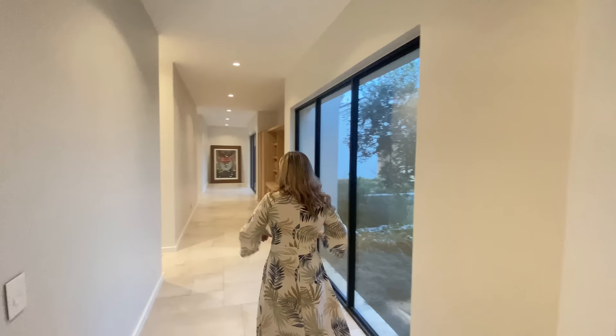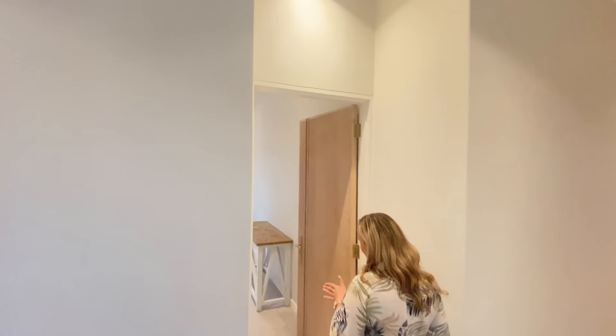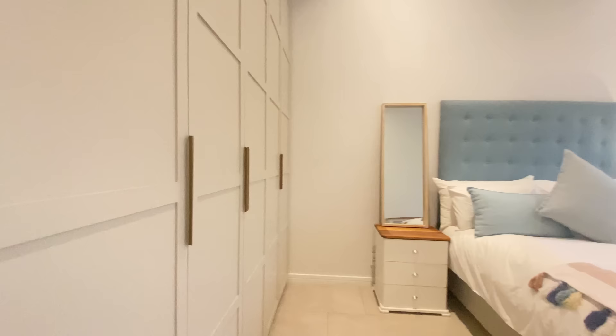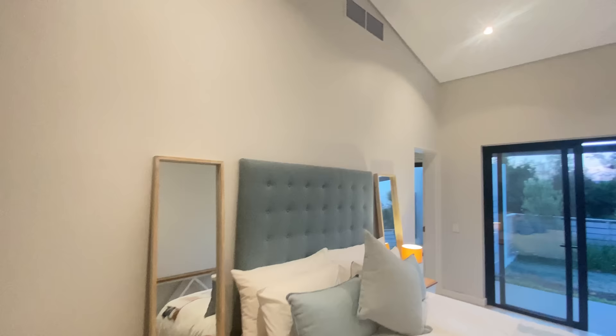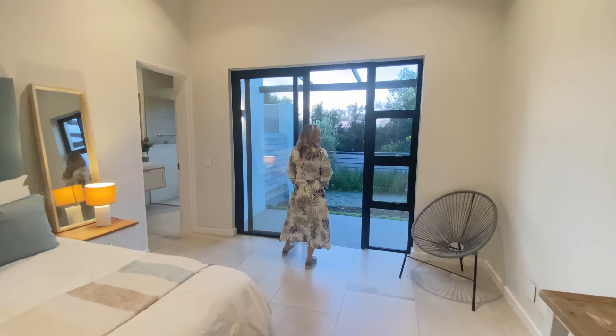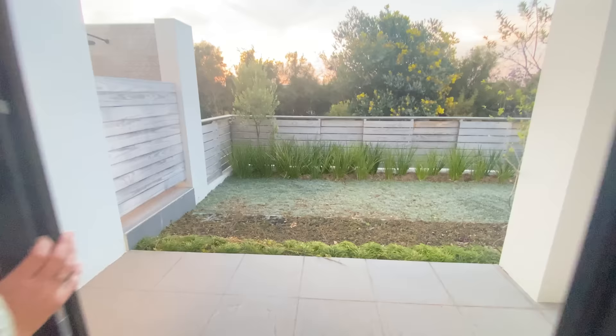We'll start off on the first bedroom over here. Each bedroom is absolutely ample in size — every bedroom has a king or queen-sized bed in it. Running with the same beautiful cabinetry throughout the house with brushed brass handles — they've really had great continuity and flow. Integrated heating and cooling, and every bedroom has its own little exterior courtyard. Who wouldn't want that?